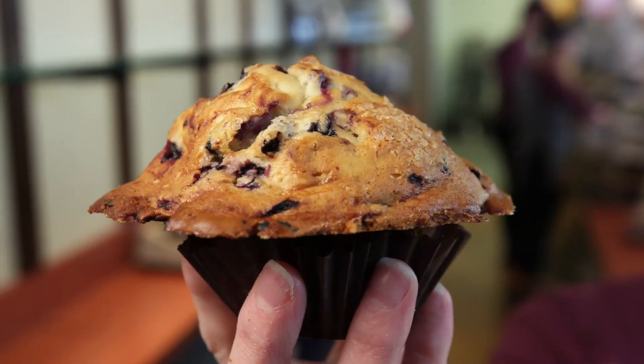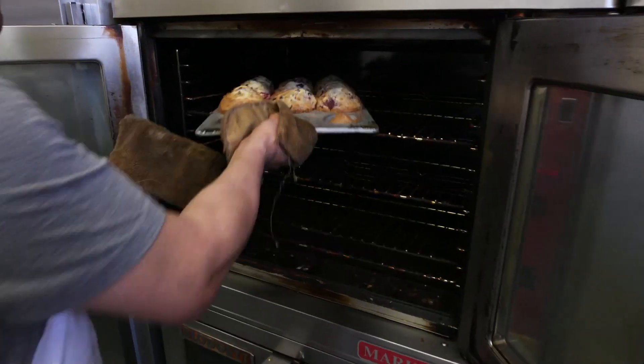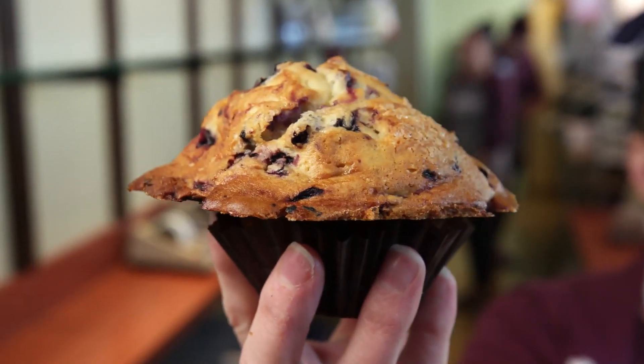The secret to making our muffins look like this has to do with our secret recipe, so I can't give that away, but we do use convection ovens which does help with the top being a little bit taller than most people's muffins.